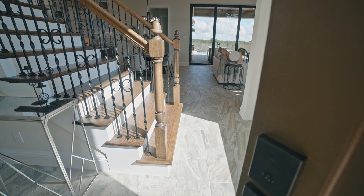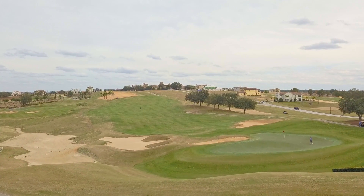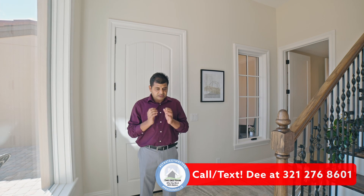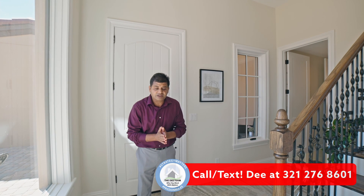This house is absolutely beautiful — bright with attention to detail. It's currently offered for sale at 1.2 million dollars. It's facing a golf course on the golf course side of Bella Colina, which is a 24-hour gated community with tons of amenities. They actually have a special going on right now, so if you're interested, feel free to call or text me. This is a very well-constructed home, available as we speak.